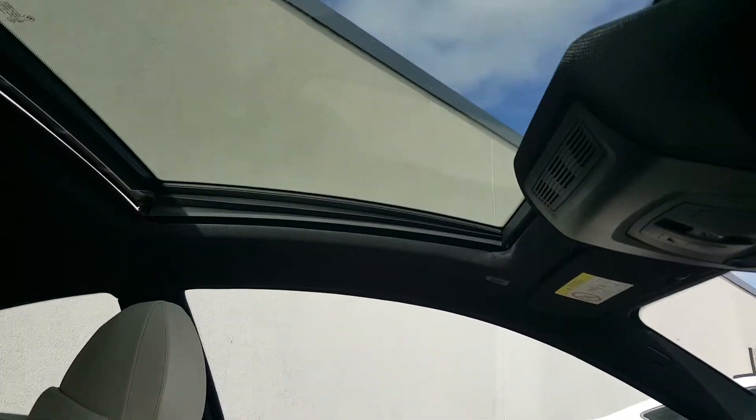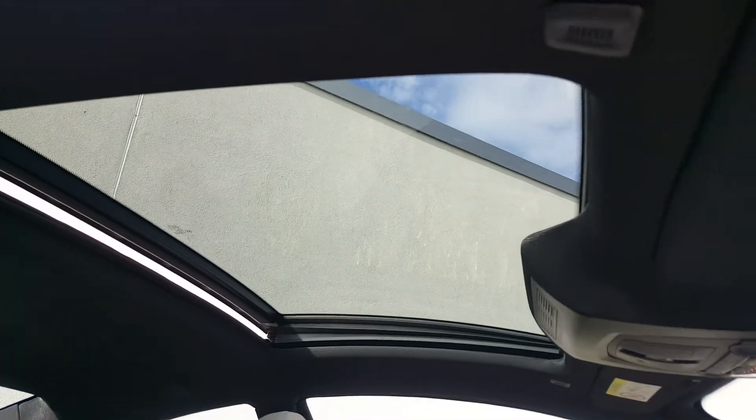A nice feature on this car is your glass sunroof, which can be opened and closed.